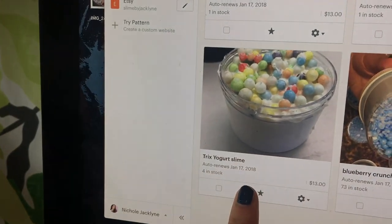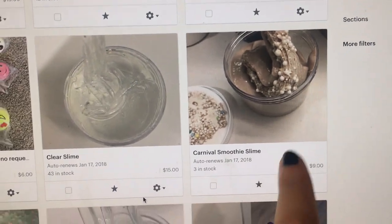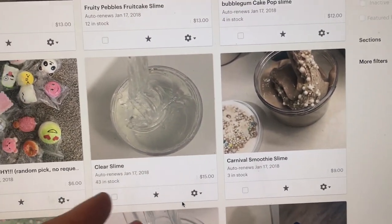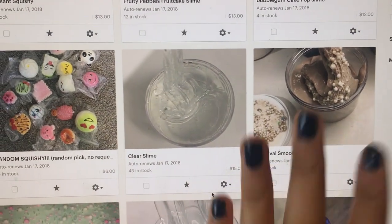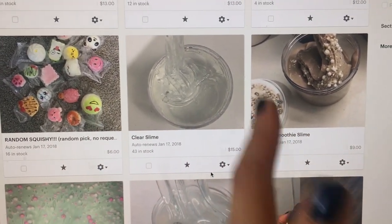I also have this Trix yogurt slime. It's scented and has big foam beads, which I love. Then I have this one called Carnival Smoothie. It's a slime smoothie and it's literally so pretty — it's fluffy and clicky. It has a lot of different kinds of slime extras inside of it, so fair warning, but I think it's really cool. It's a very strong scent but it smells really good.